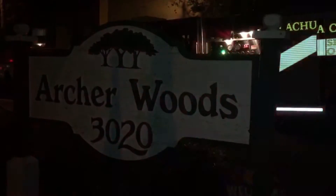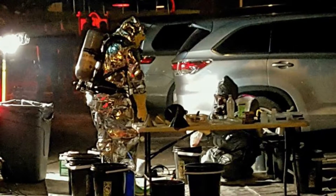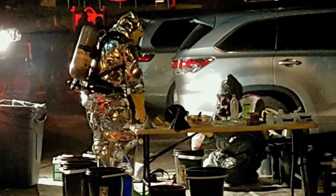"It was like a meth lab. In this apartment complex? No way." Stan Jonas, an Army veteran living at the Archer Woods Apartments, has never seen anything like this before. "There were police cars and vans and setups cleaning this stuff up, guys in masks."